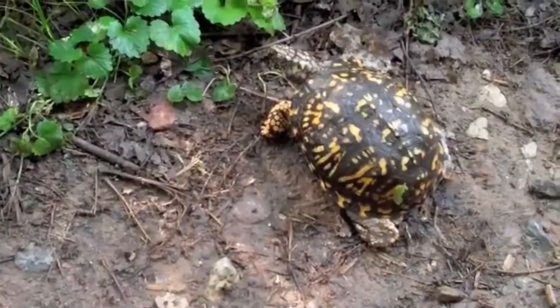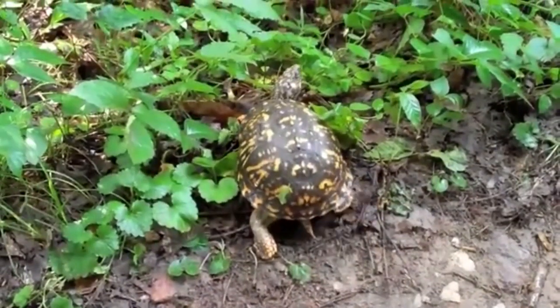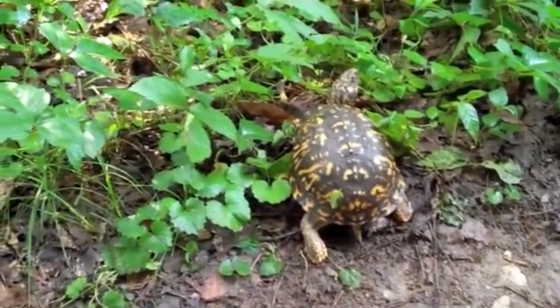Box turtles are found in a variety of terrestrial habitats including grasslands, forests, and wetlands. They require areas with moist soil for digging burrows and areas of open sunlight for basking.